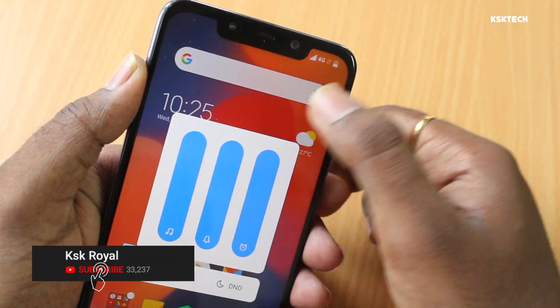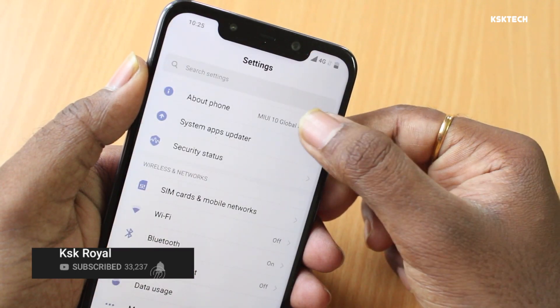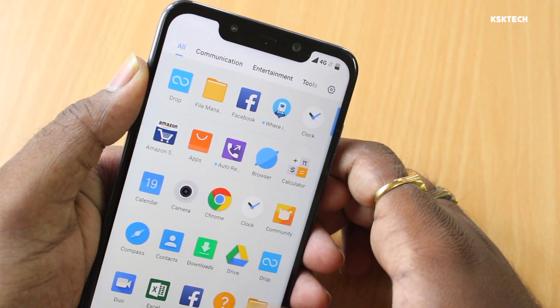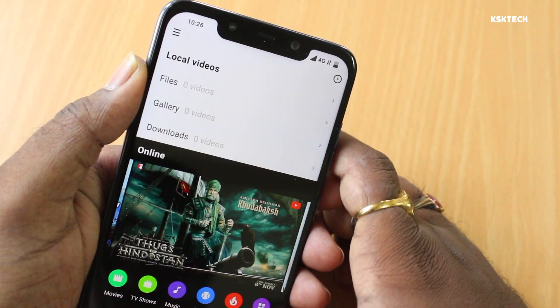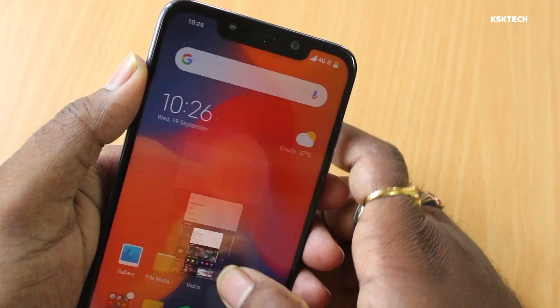These are some of the new features you may have expected to see on POCO F1. The bottom line: MIUI 10 on POCO F1 is impressive. The operating system is quite responsive, and there are new transitions and animations while opening and closing apps using gestures. I can say MIUI 10 is definitely worth upgrading over MIUI 9.